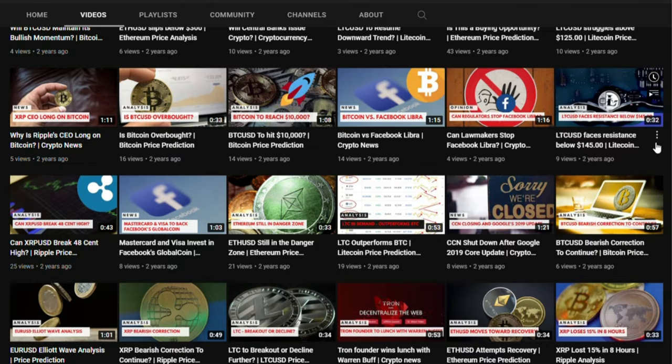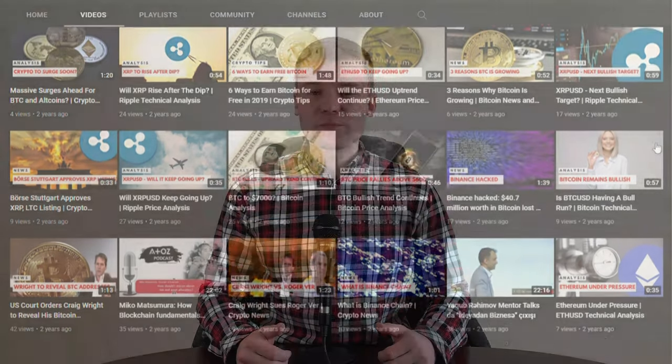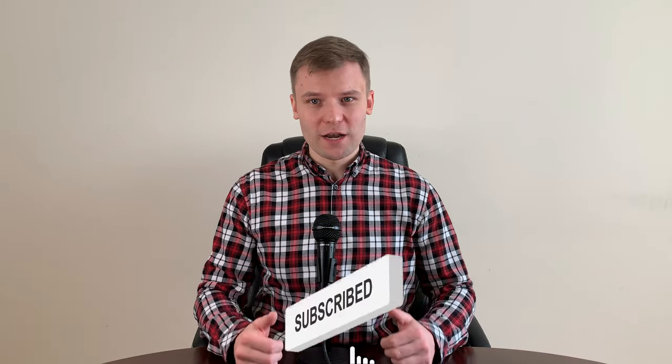To watch more videos on Forex, stocks, Bitcoin, NFTs and other topics, please subscribe to our YouTube channel. Also click on the bell button to be notified when a new video is uploaded.